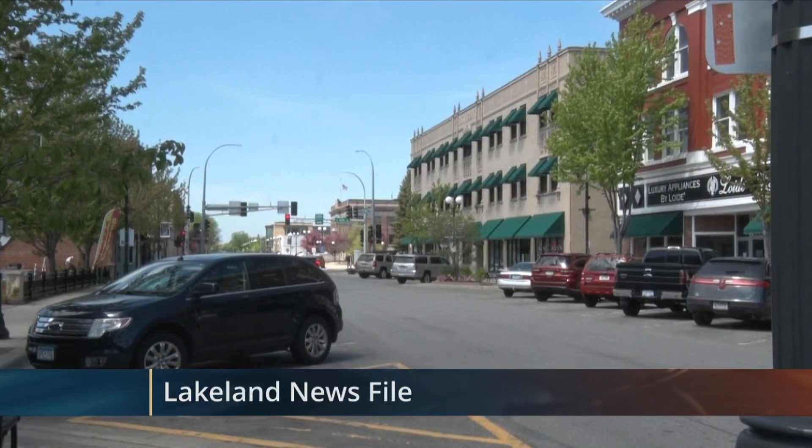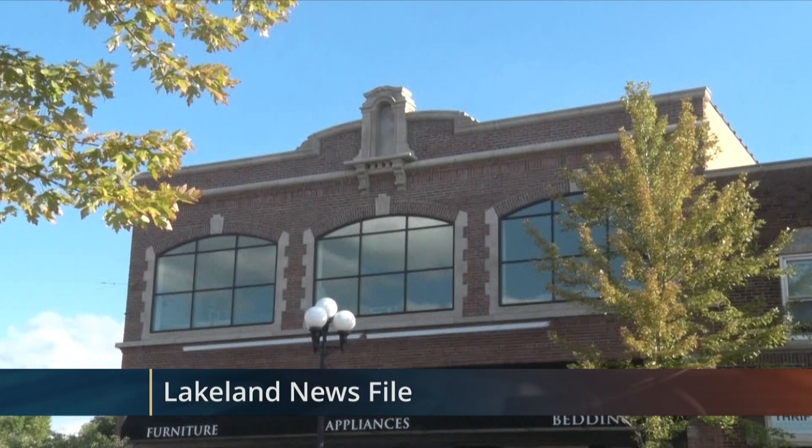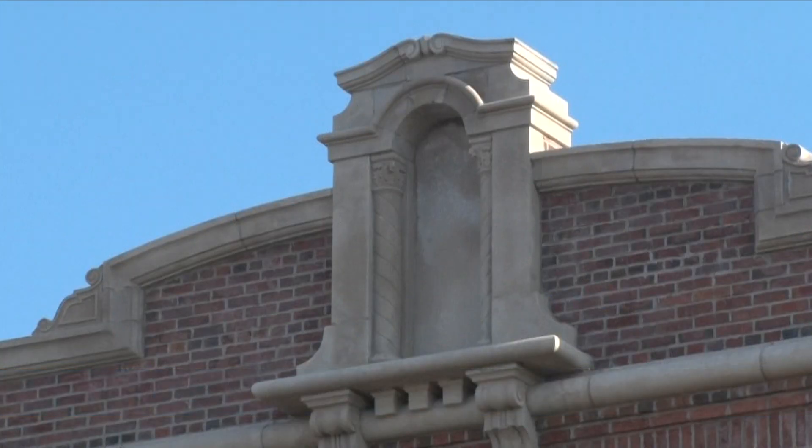The streets of downtown Brainerd are lined with historical buildings. One of the most historical buildings in the city's history is now being used as an antique store. Reporter Ryan Bowler tells us more with this week's In Business. Downtown Brainerd is home to many unique local shops and eateries carved out among the historical brick buildings.